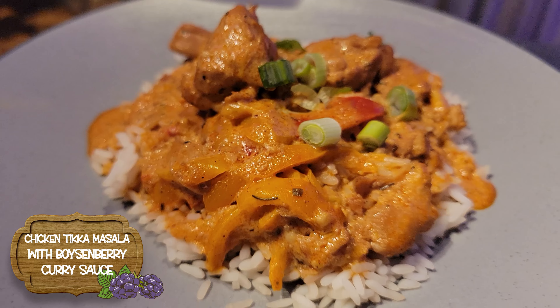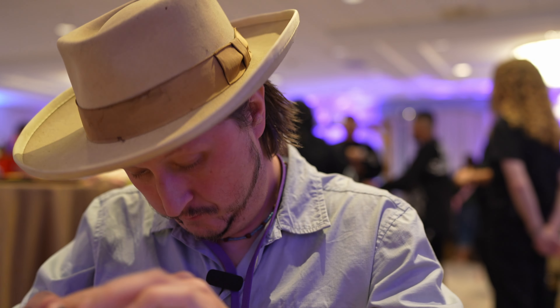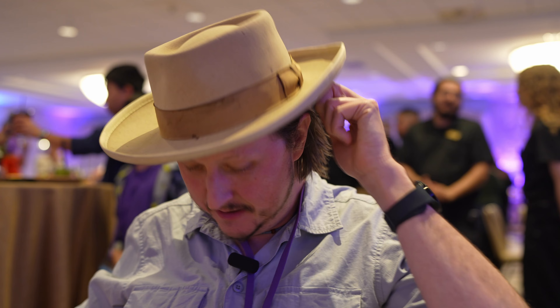Next we have the Chicken Tikka Masala with Boysenberry Curry Sauce over steamed white rice. I love Chicken Tikka Masala. I'm not getting any Boysenberry — it's a good Chicken Masala, but the curry just completely erases everything in its path. And then, every pair of pants I put on — every single pair. I missed the shirt, but I'm sure I'll get it.